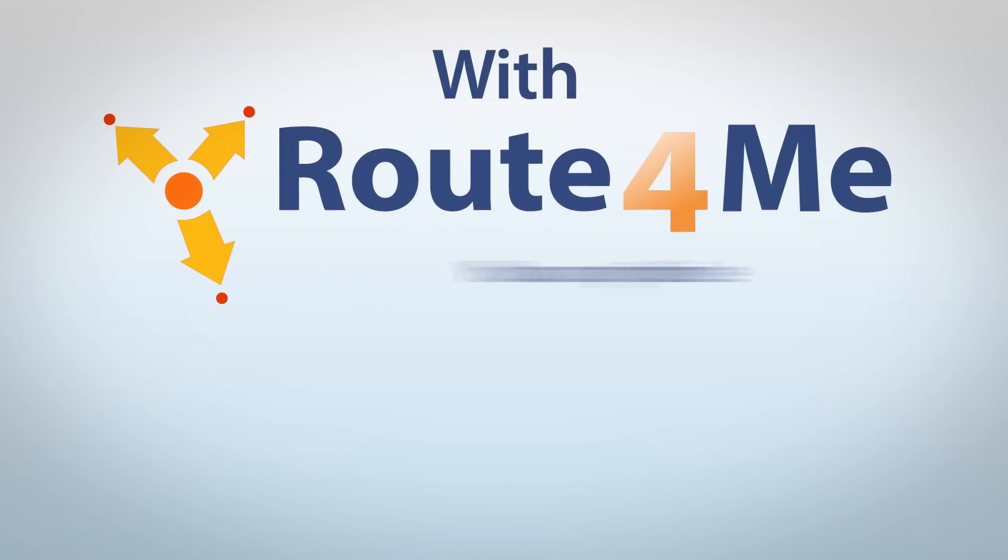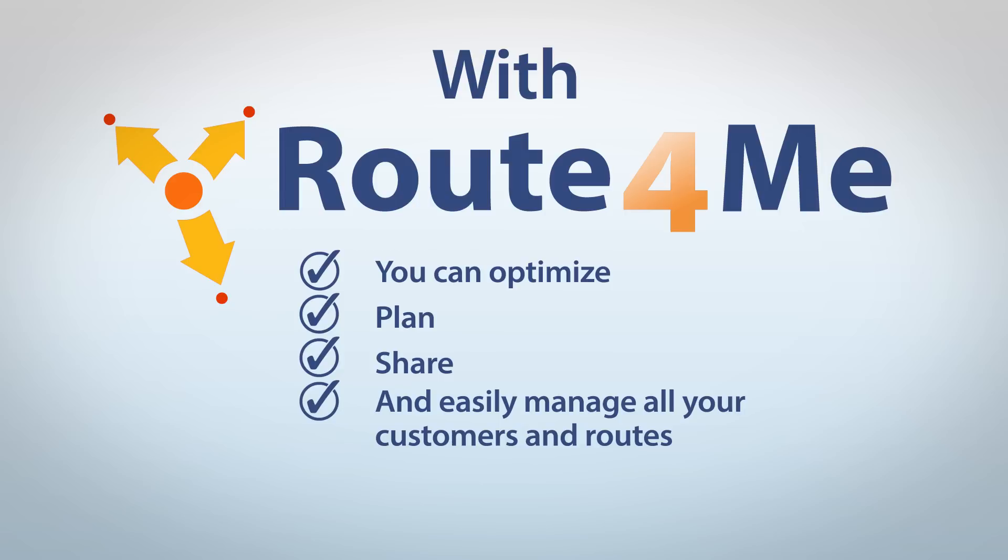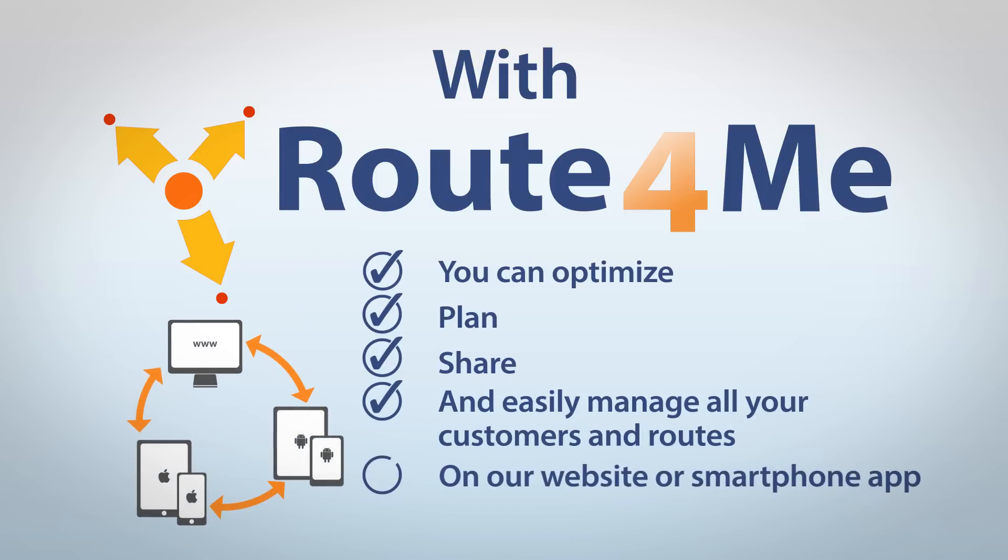With Route4Me, you can optimize, plan, share, and easily manage all your customers and routes on our website or smartphone app.